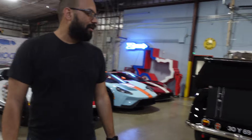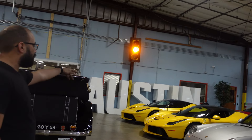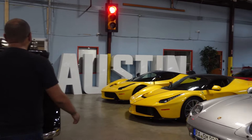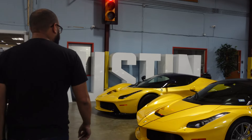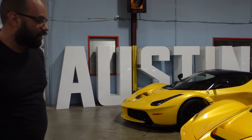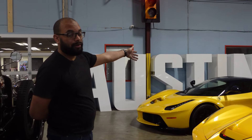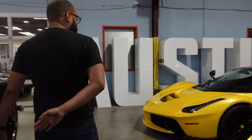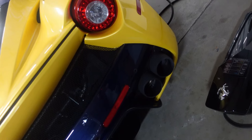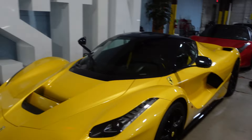Over here we have two LaFerraris — the blue one with blue carbon, and the LaFerrari Aperta right here. Very beautiful cars. This one was made with blue carbon — if you get a closer look you can see the difference. This one is gray carbon, so you can actually see the color difference from the lighting that hits it. The contrast really sets them apart.